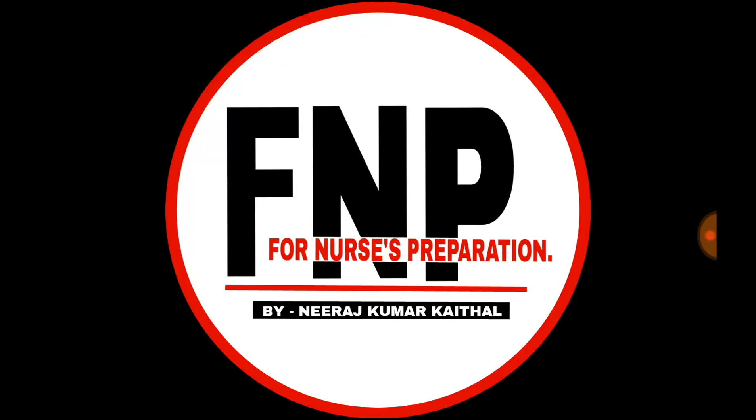Hey guys, this is Neeraj Kumar Kethal. This video is on cranial nerves — cranial nerves explained in a very easy way to remember, with their name, type, and function. Let's start.